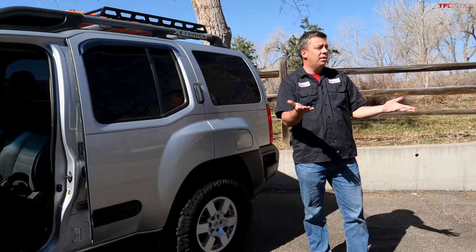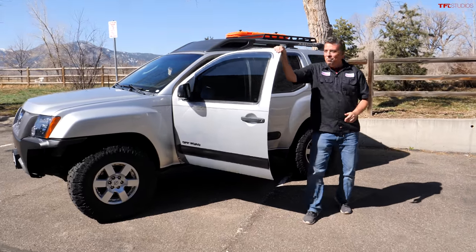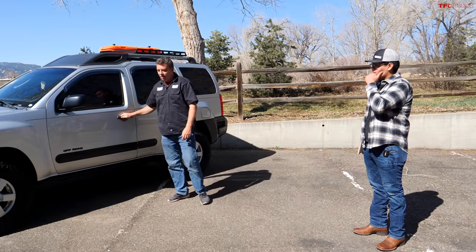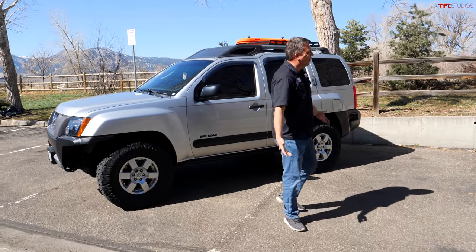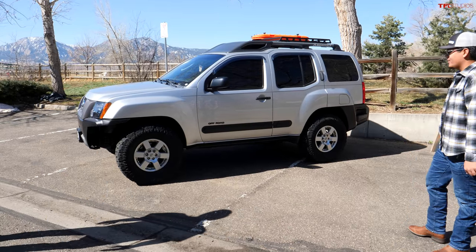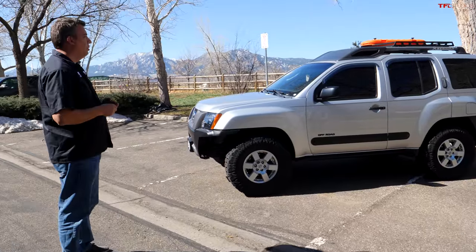Both the host and Angel wish the Xterra would come back. With the new Frontier arriving this summer, they suggest Nissan could potentially revive the Xterra as an SUV body on the new Frontier platform — the new Frontier's front end would look really good with an SUV body on it.